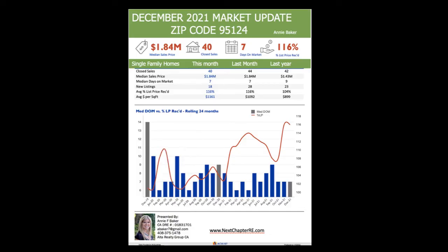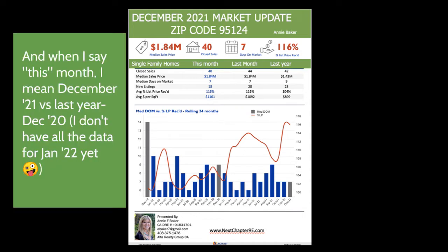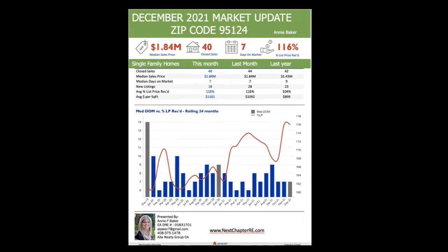Let's start with some zip code breakdowns. Starting with 95124 — that's the Cambrian part of San Jose, near Los Gatos. This is comparing just single-family homes from this month to last month to last year. The median sale price right now is $1.84 million, same as last month, but last year it was only $1.43 million — a pretty big jump. The average price per square foot has really gone up, from $899 to over $1,100 — $1,161.